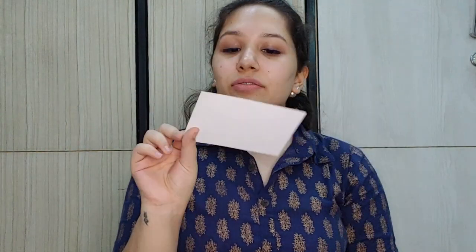So first things first, I have these two cards. The first one is how to participate in the fab bag contest, and the next one is the information card. The theme for this month is the Beauty Fix — November Fab Bag.